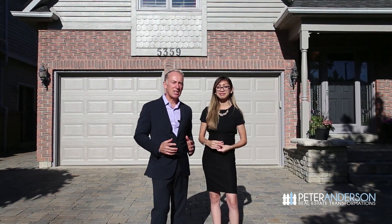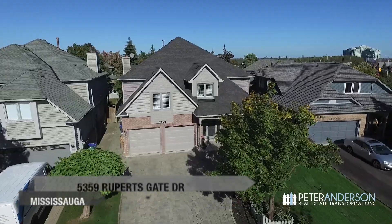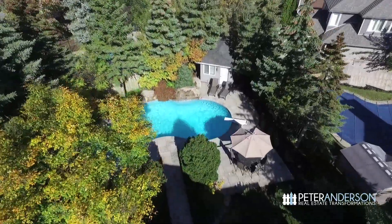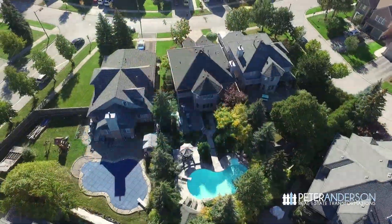Hi, I'm Marielle Alejandro and I'm Peter Anderson from Kayla Williams Realty, and we're really excited to show you our newest listing at 5359 Rupert's Gate Drive in Mississauga. This home is located on a magnificent 170-foot deep lot with a treed resort-style backyard in the prestigious John Fraser School District.